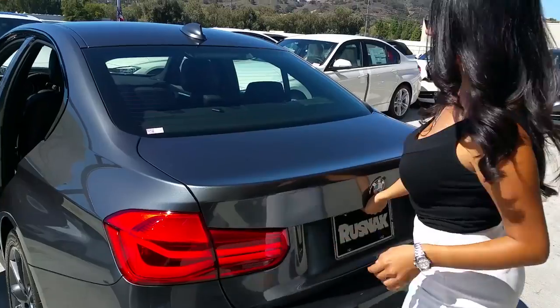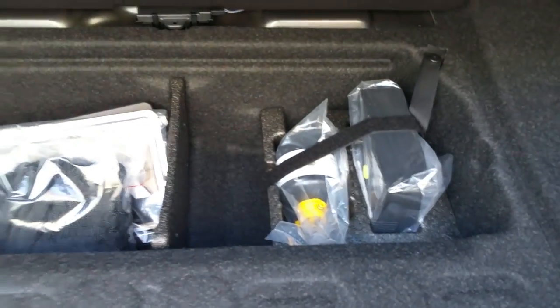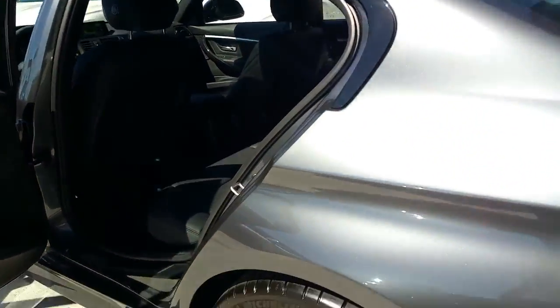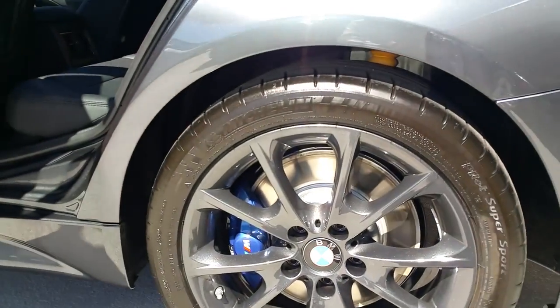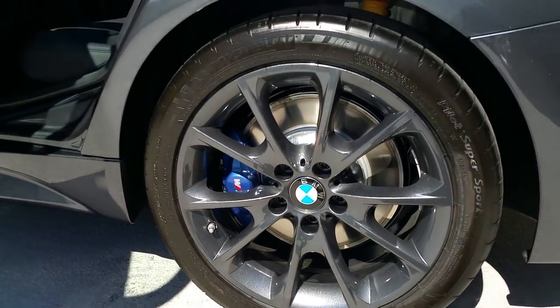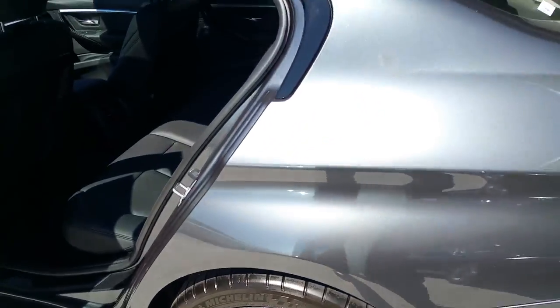We've got 12 cubic feet of storage in the trunk with the standard 40/20/40 split seats. Check underneath here — we've got the gel pack because this car with the track handling package comes with Michelin Pilot Super Sport performance tires. So the track handling package is definitely thinking about the enthusiast who wants to take this car to the extreme.